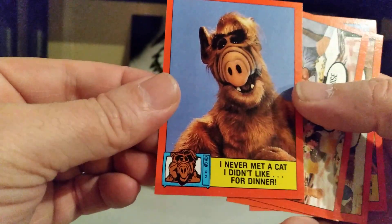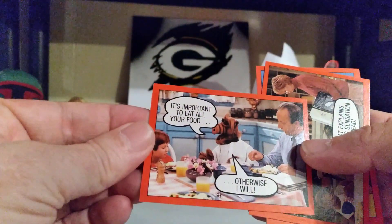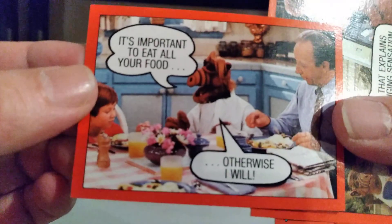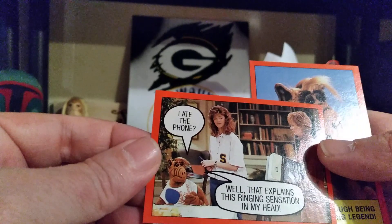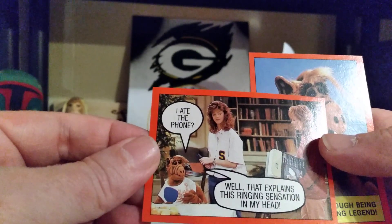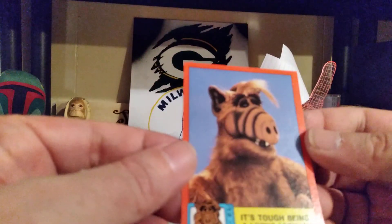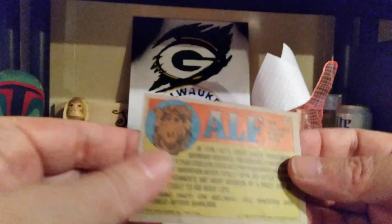A nice sticker — all Hawaiian style. 'I never met a cat I didn't like... for dinner.' It's important to eat all your food, otherwise I will — kind of sounds like me as a kid. 'I ate the phone.' Well, that explains this ringing sensation in my head. And we have: 'It's tough being a living legend.' Ain't that the truth? Nice, nice cards. All righty, Elf — thank you.